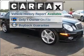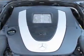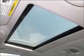A Carfax report ensures that you won't run the risk of costly hidden problems. The history report indicates only one previous owner and includes the Carfax buy-back guarantee.